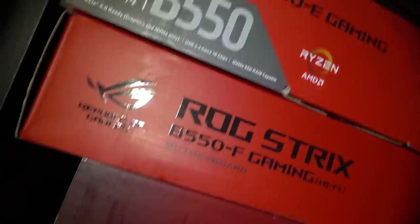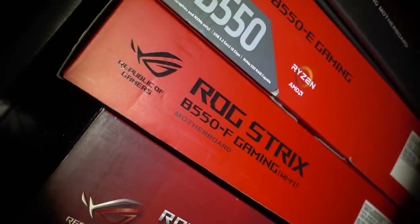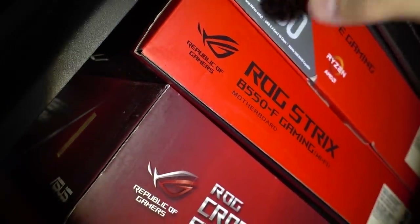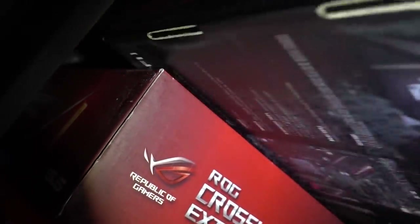The E-Gaming also has Wi-Fi, it's just not listed on the box. I'm sure there's a notable difference, but for now I'm just going to go with the F Gaming. I can just hold the flashlight with my chin. There it is — there you go.